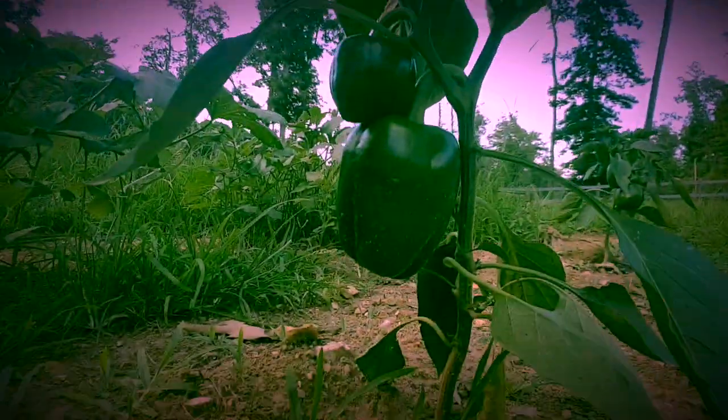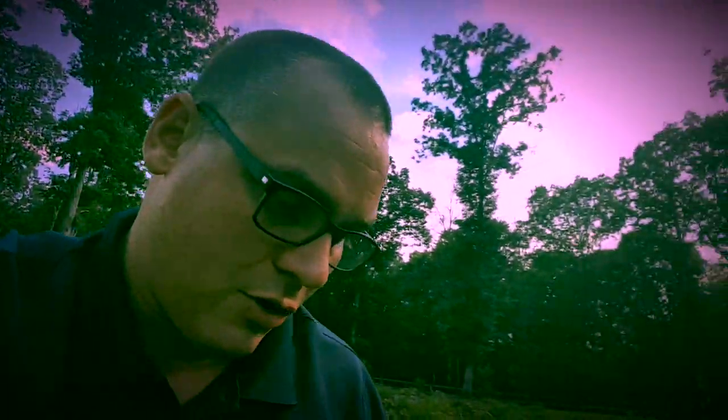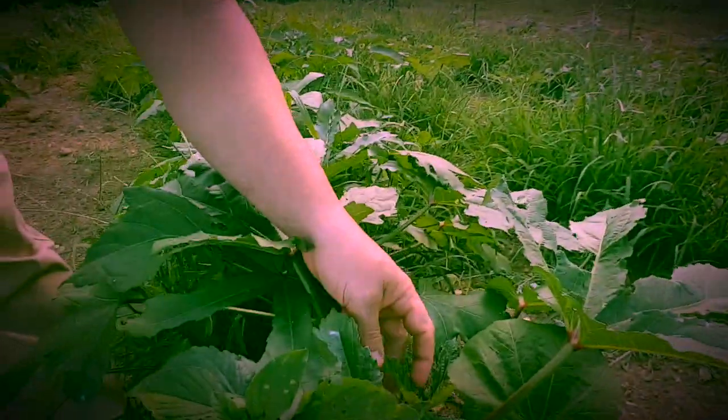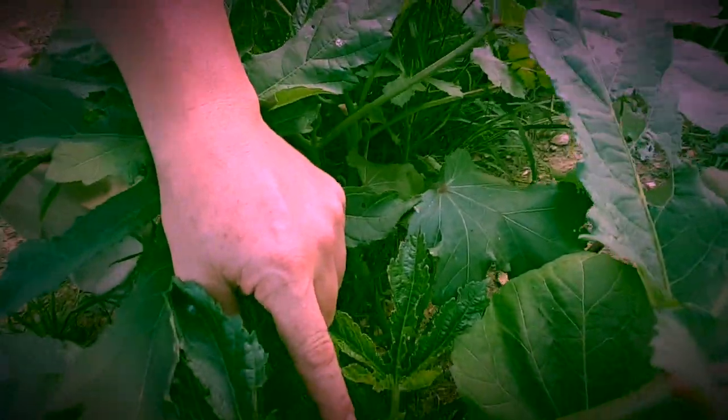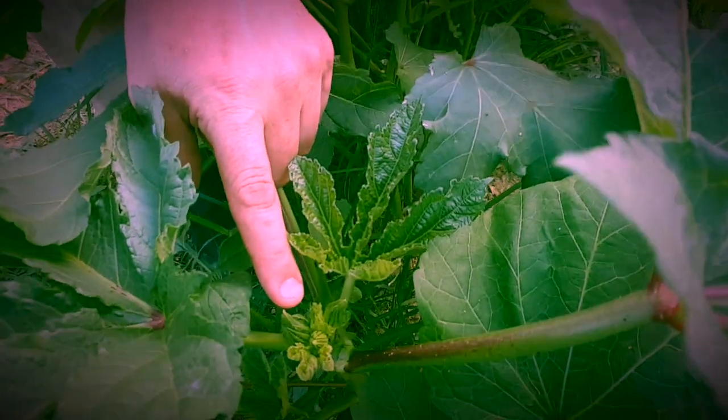We're getting about 10 peppers a day right now. Here's one we just picked - you can see there are two peppers on it, that's a good pepper coming in. Our peppers are really coming in. And here is the okra - you can see these pods right here. We have two rows of okra and in about another week we're gonna be picking okra.